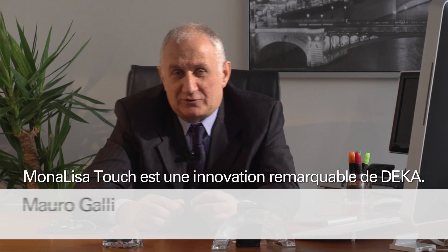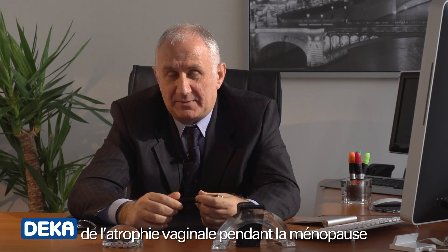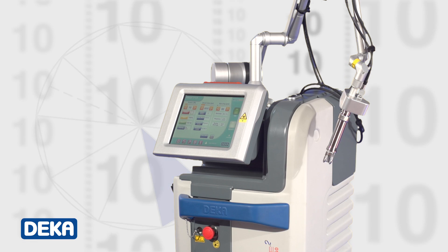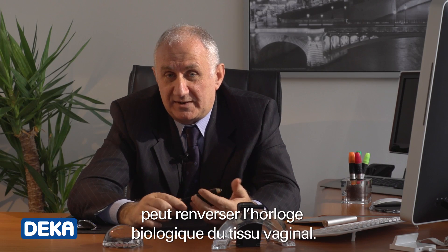Monalisa Touch is the great innovation from Deca. Monalisa Touch fights the negative effects of vaginal atrophy during menopause using Smartexide Square, a special laser that, thanks to a special Deca pulse, can reverse the biological clock of the vaginal tissue.